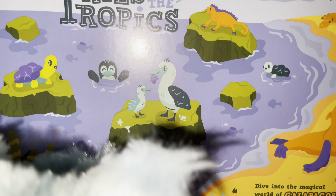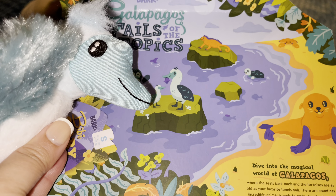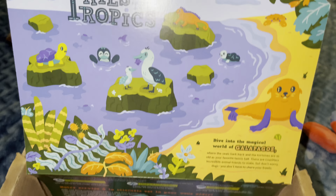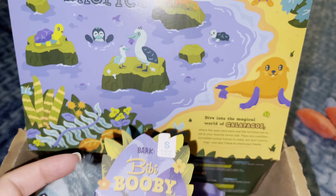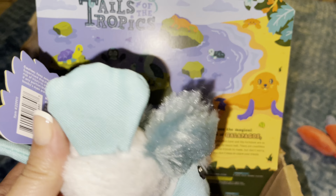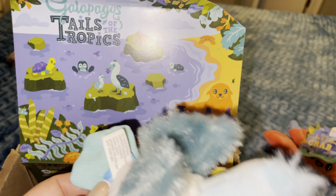And they got a birdie — the same bird is in the box. This is a BB Boobie! Go get your little birdie.